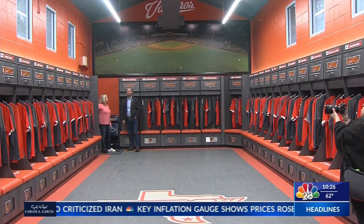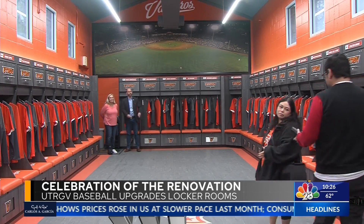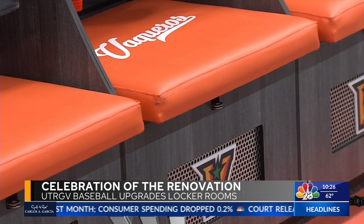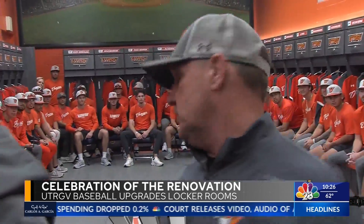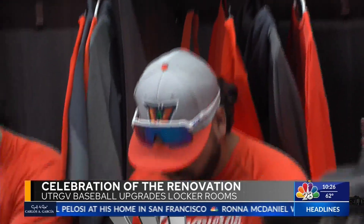Check out the massive aerial photo from last year's game against Texas on the back wall. The old wooden lockers were replaced with new ones featuring padded seats. Coach Derek Matlock gave his players a speech about the upgrades and how it reflects on UTRGV baseball's desire to compete with the best programs in the nation.